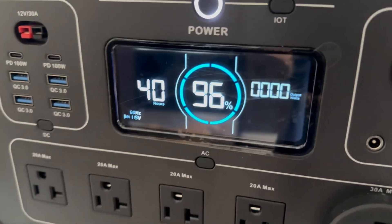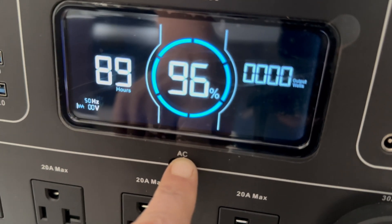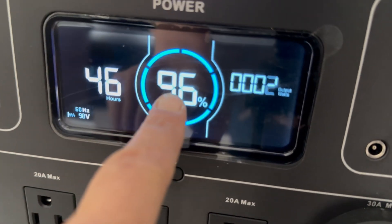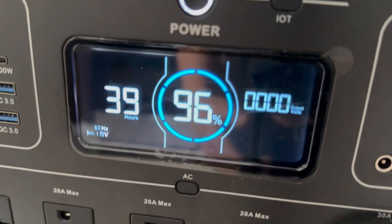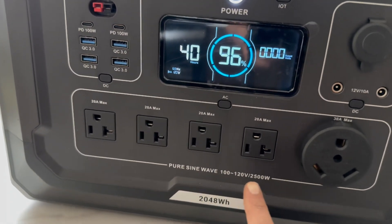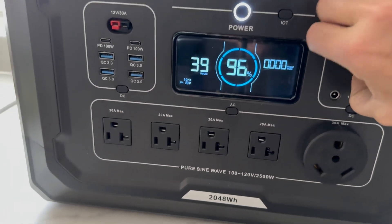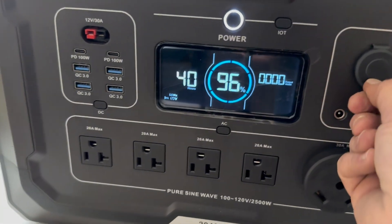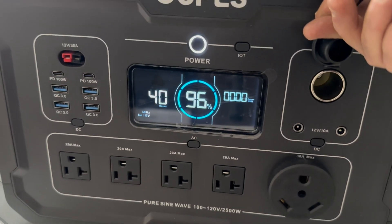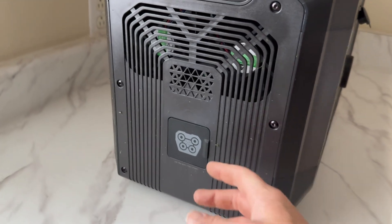The ALPS Mega 2 has a very simple to read LCD screen, which includes the battery capacity percentage, fault warning, remaining discharge time display, AC output, USB-A, USB-C, low temperature protection, cooling fan indicator, high temperature protection indicator, battery capacity circle, Wi-Fi and Bluetooth connection, output power display, input power display, DC 5521 port status, as well as the car charge port status.